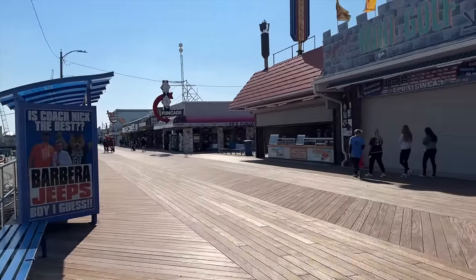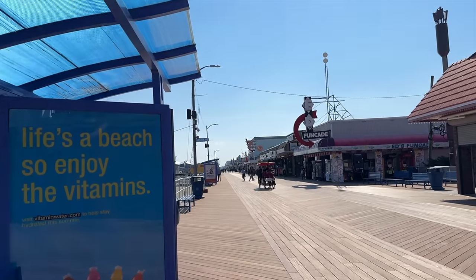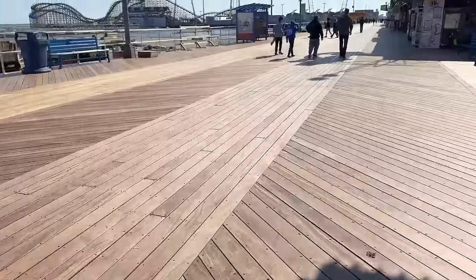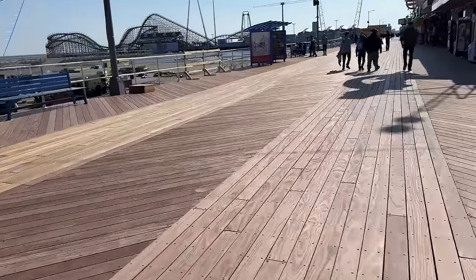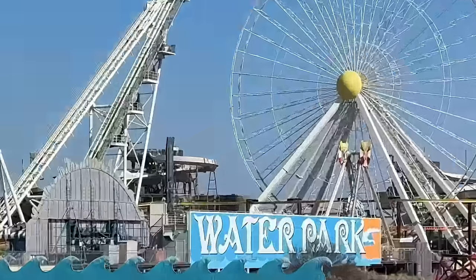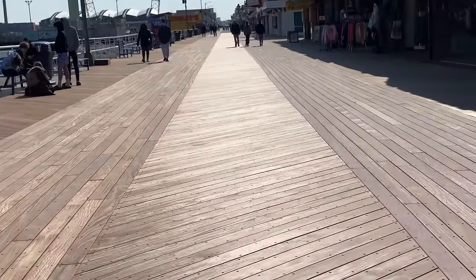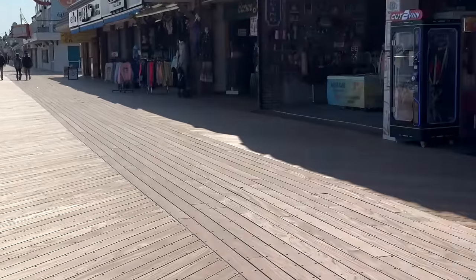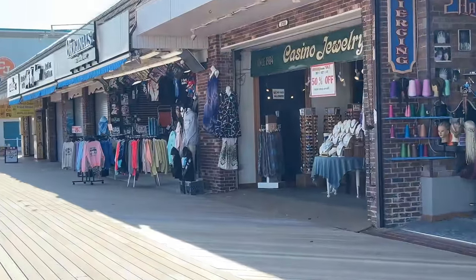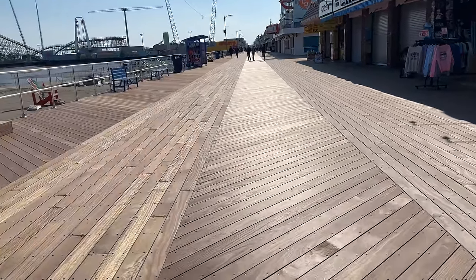A lot of people are asking: are there any new places coming on the boardwalk? There are! That video is coming soon. We're going to walk all the way down to the Boardwalk Mall. Honestly, I can't get over how great this boardwalk looks. It looks so gorgeous. This is now at Lincoln Avenue. A lot of people are asking about the Ferris wheel — no, the gondolas aren't on yet. They're still working on it. Look how awesome this boardwalk looks.